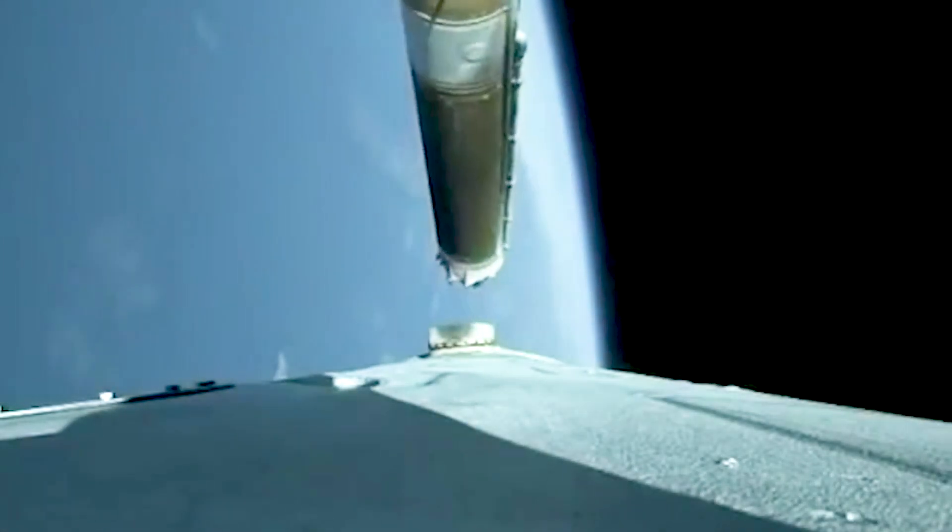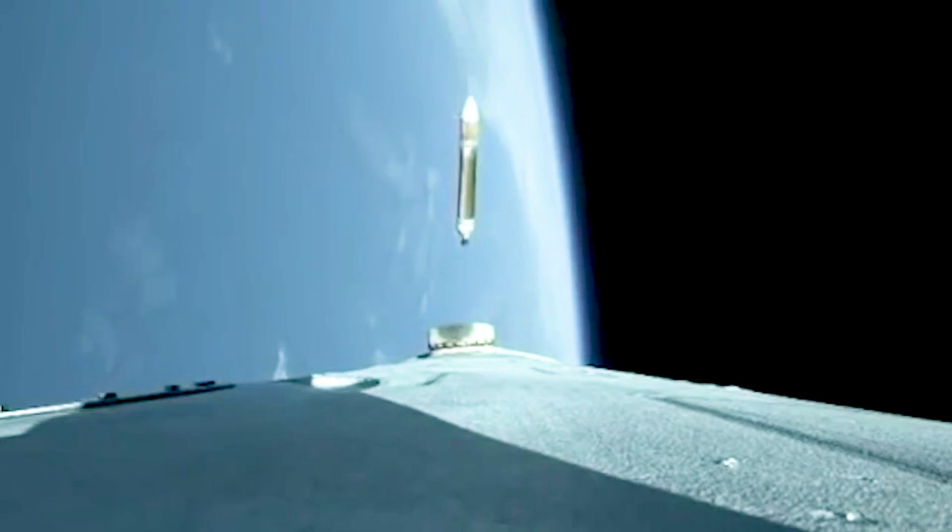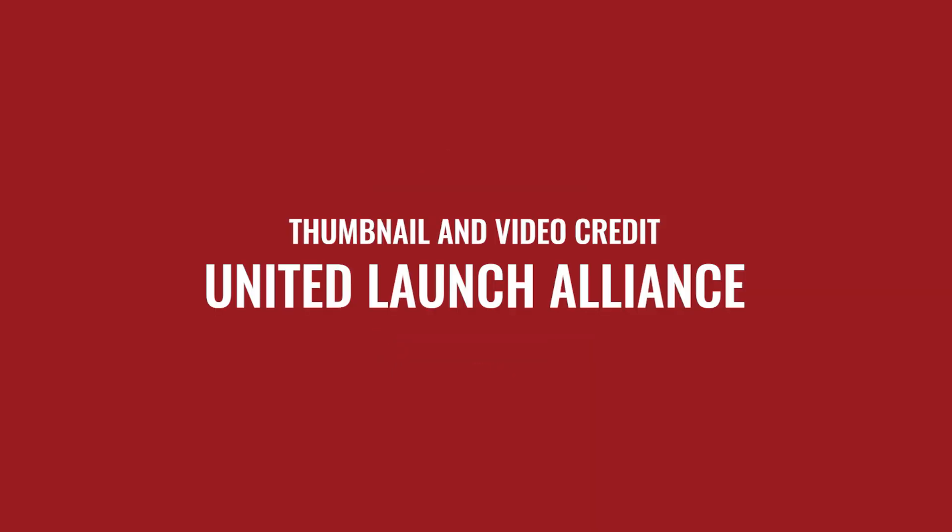Standing by for separation. We have good indication of separation of the port and starboard strap-on boosters. Core booster is now throttled back up to the full thrust mode. Engine response looks good.